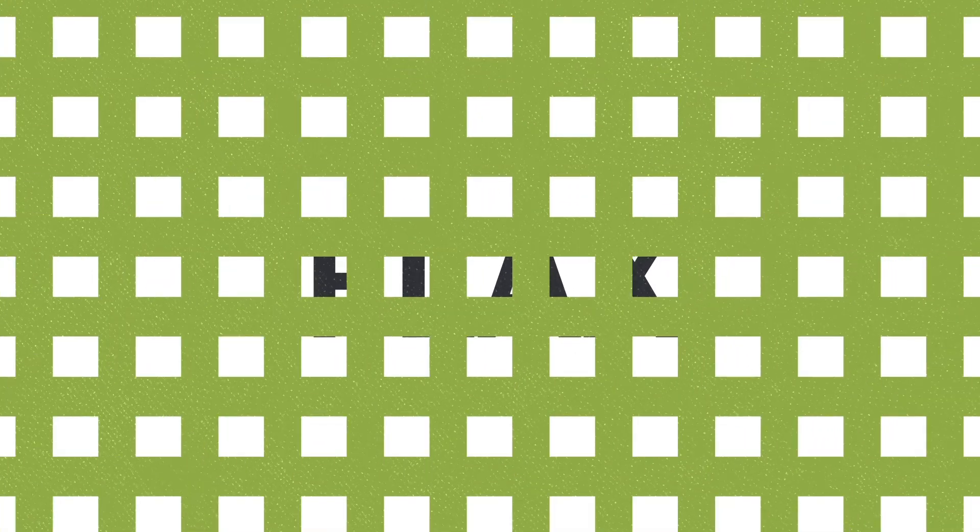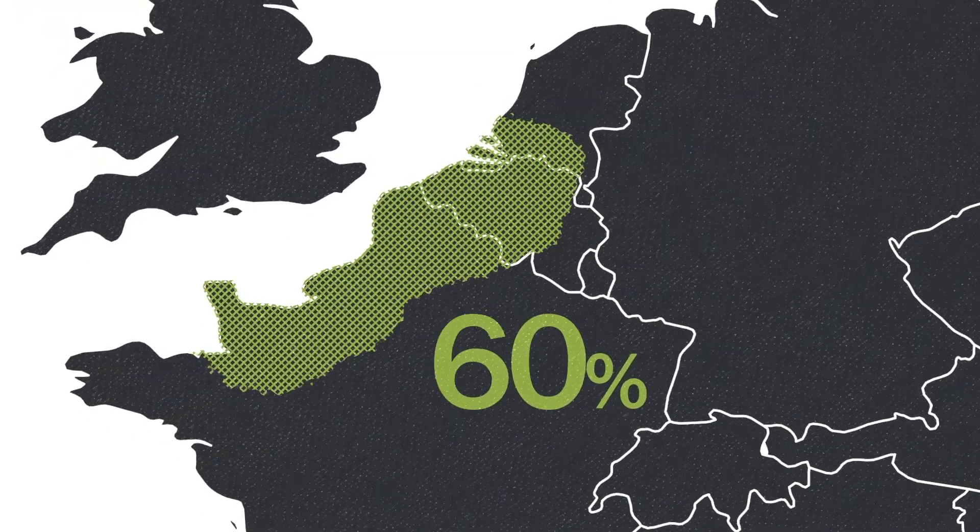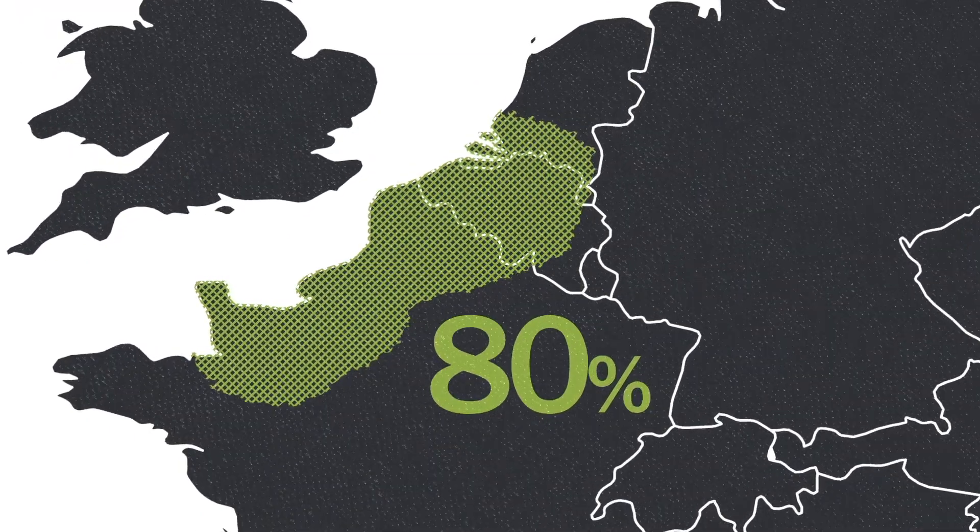Flax is woven into linen and is the fibre of the future. As India and China have also discovered this valuable natural fibre, use of flax has almost doubled over the last ten years. Northern France, Belgium and the Netherlands together produce 80% of the world's flax fibre. At Prokotex, we are experts at hackling flax in preparation for spinning.